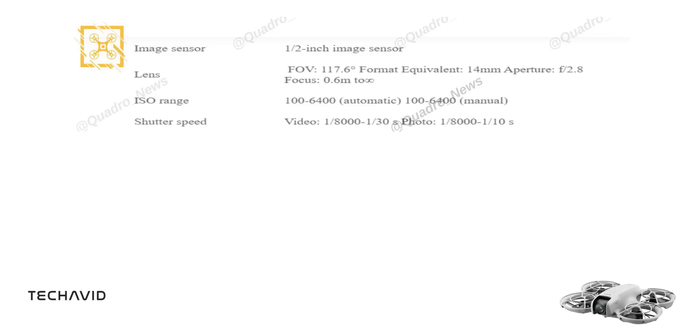Let's dive into the specs. It features a half-inch image sensor paired with a 117.6-degree field-of-view lens. With a 14mm format equivalent and an f/2.8 aperture, this drone captures stunning wide-angle shots. The ISO range spans from 100 to 6400, giving you the flexibility to shoot in various lighting conditions, whether you're on auto or manual mode.